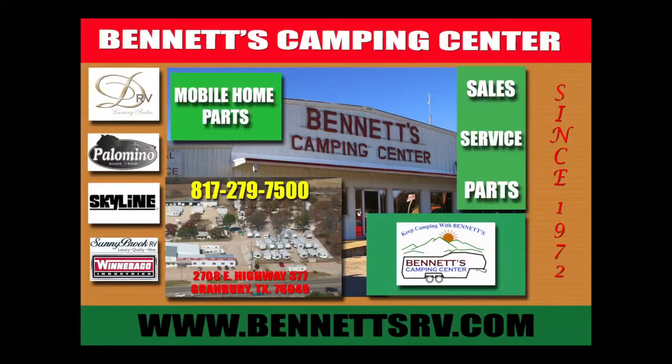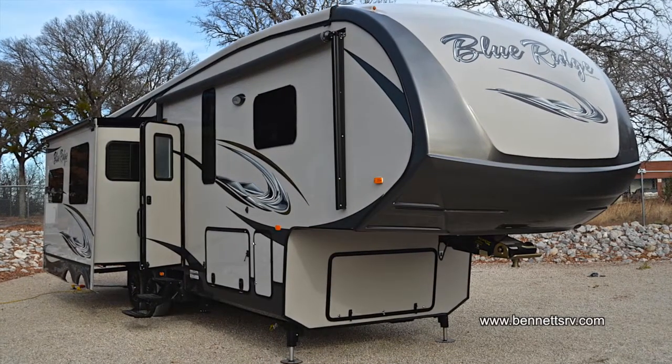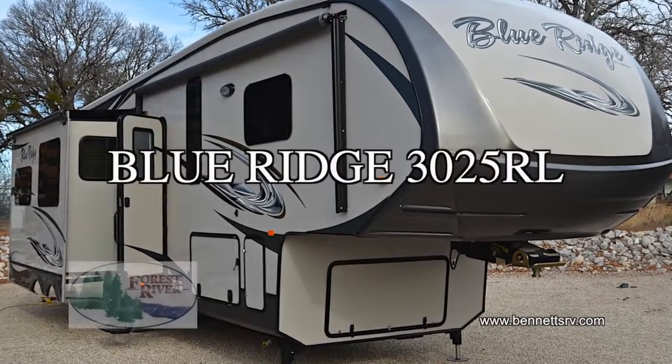For 40 years, Bennett's Camping Center has been providing sales and service to North Texas and the Dallas-Fort Worth Metroplex. We're now pleased to present this new 2013 Blue Ridge Model 3025RL 5th Wheel Trailer by Forest River.